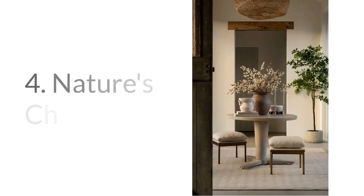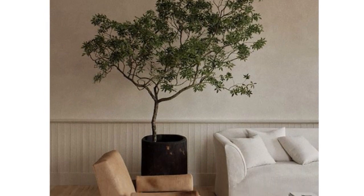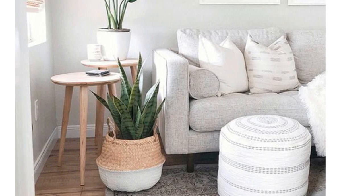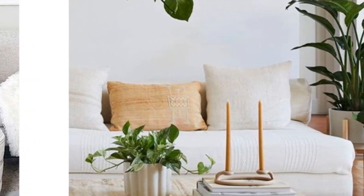Number four: nature's charm. Plants are budget-friendly and bring life to any home. Besides improving air quality, they have a magical ability to make a space feel cozy and welcoming. Opt for low-maintenance plants like succulents or pothos and watch as they burst life into your rental.